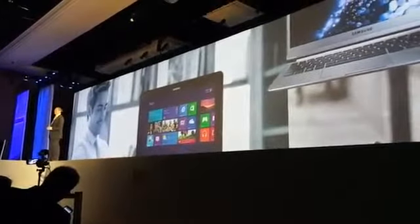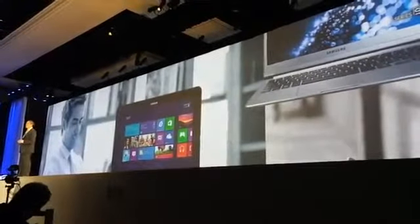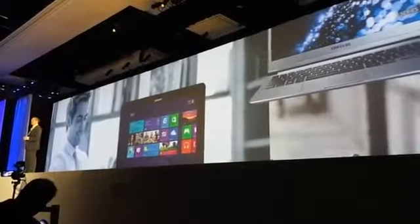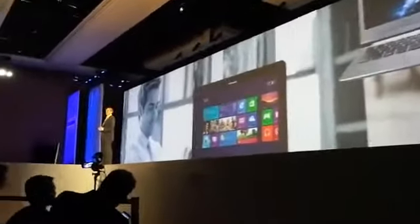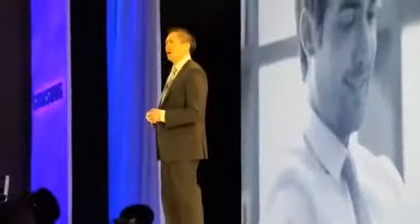Today, we are the number one brand for enterprise slate PCs in the U.S., and we are one of the top players in the emerging ultrabook segment. IDC reports say that Samsung is the fastest-growing global PC brand.